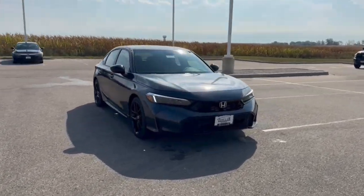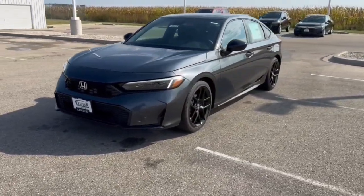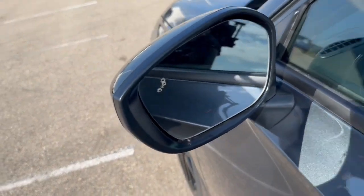Here we have a brand new Honda Civic. This is the Sport trim level in Meteorite Gray Metallic. It has nice black wheels, black side mirrors, keyless entry, and blind spot monitors.